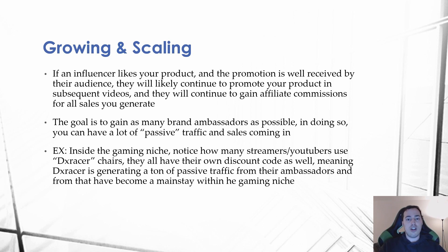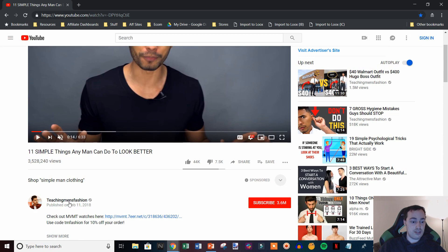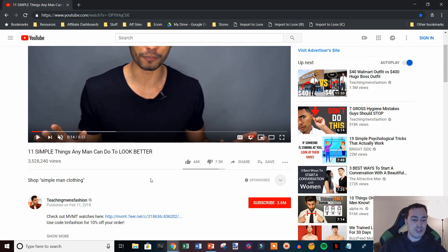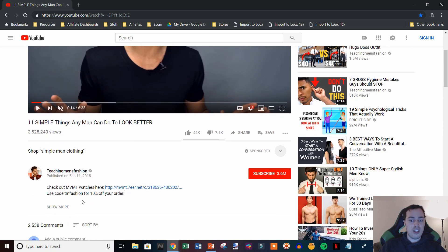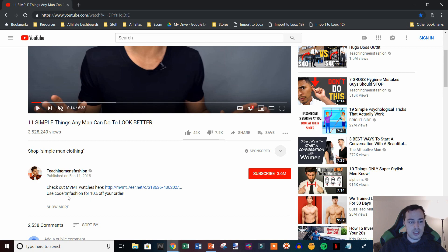Let me show you a quick e-commerce example of this strategy. This video here is from a channel called 'Teaching Men's Fashion' — pretty self-explanatory, he makes videos about men's fashion. This video '11 Simple Things Any Man Can Do to Look Better' has a product promotion in it. You can see in the description he has the exact affiliate partnership I was talking about: an affiliate link to Movement Watches and a special code 'TM Fashion' that gives his audience 10% off.